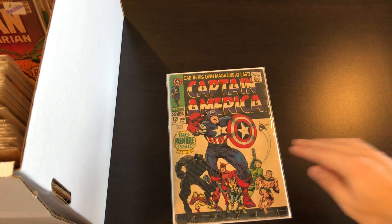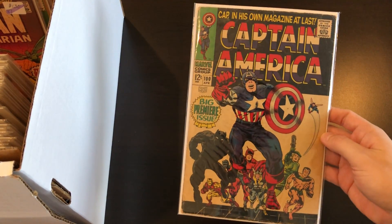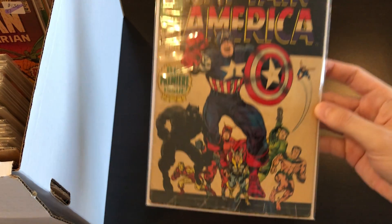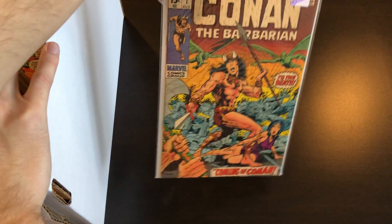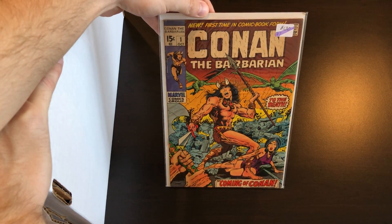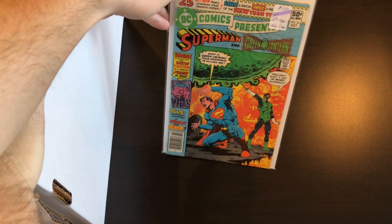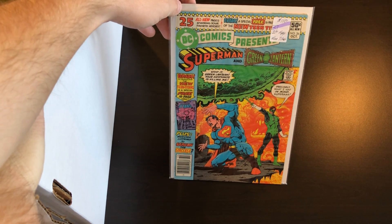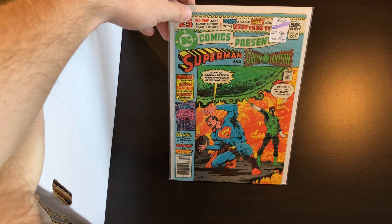After that is a Silver Age key — it is Captain America number 100. Really great Jack Kirby cover there with the whole cast. Up next is a Conan number one, cool bronze age book — or late silver, I don't know what it falls under. And we have the first appearance of the New Teen Titans — DC Comics Presents number 26 or 27. I think it's at least the first Cyborg; not sure who else, maybe Starfire and some of the other Titans.